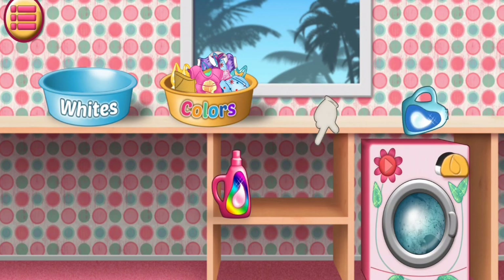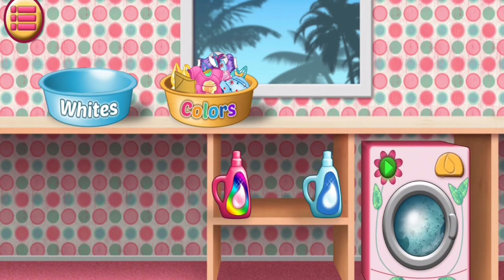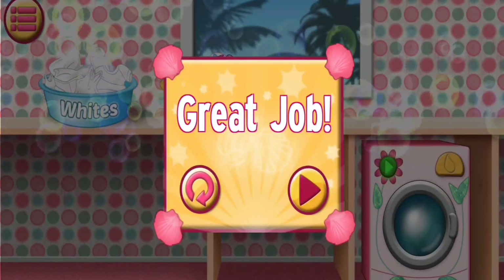Now add the correct wash. Yes. That's right. Looks like you made the right choice. Oh, the clothes are not clean and fresh. Congratulations.